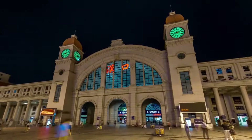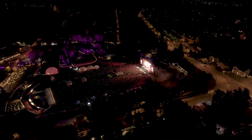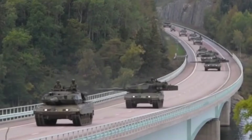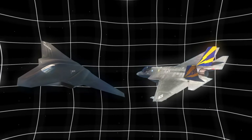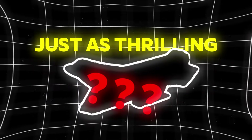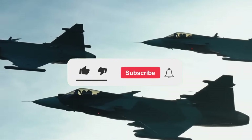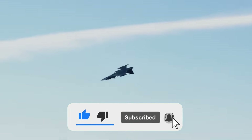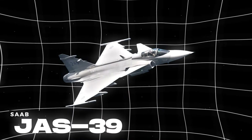Sweden might not be the first name that comes to your mind when you think of military powerhouses. It's a country with a population smaller than many of the world's big cities, yet this small nation has created an aircraft so impressive that it has left the larger powers stunned. It's about to defy physics once more. Get ready to learn about these new rules of the sky, brought to you by Sweden's exceptional engineering — the Saab JAS-39.